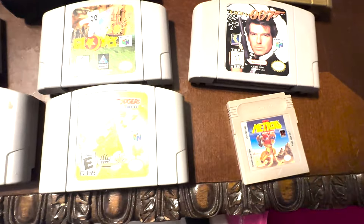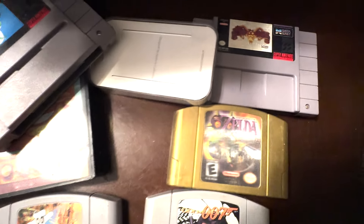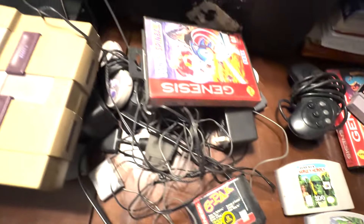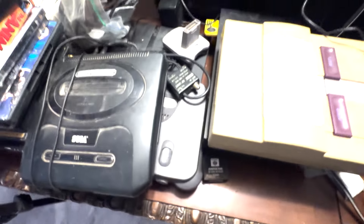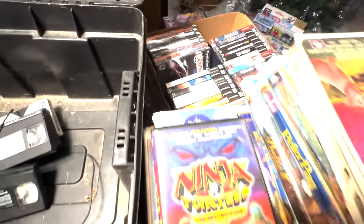I added everything up and I expect to gross around $820 in value. I gave myself around $100 in VHS values because I'm not exactly sure what those go for, but I know Disney ones go for pretty good and people are collecting them these days. Subtracting the $200 I paid from the $820 I expect to make, that means I expect to net around $620 from this purchase.